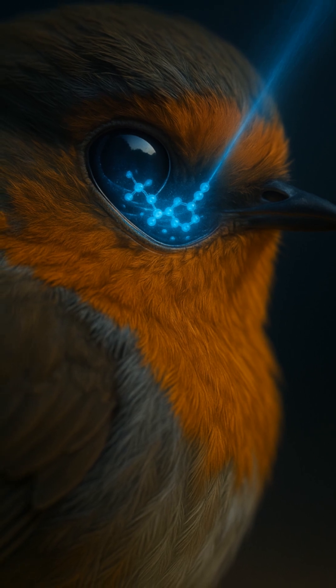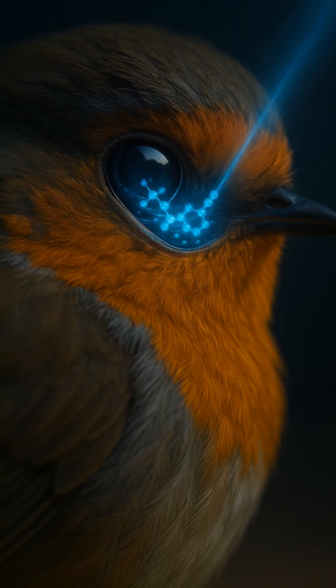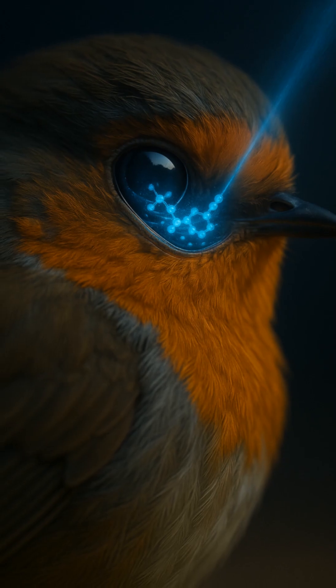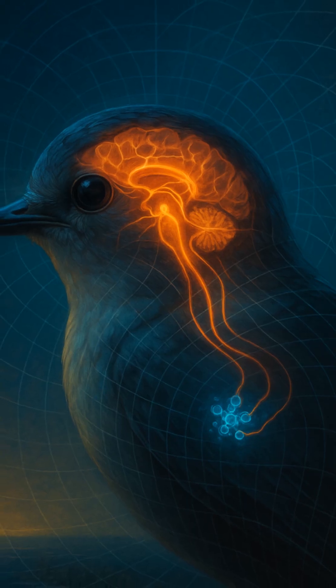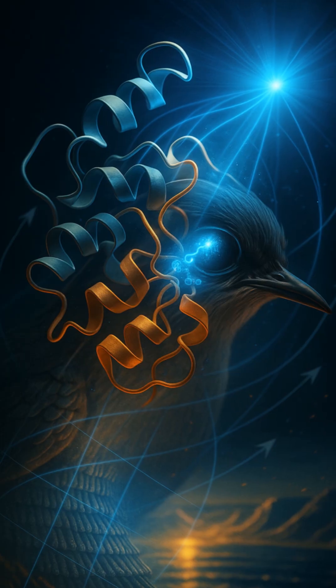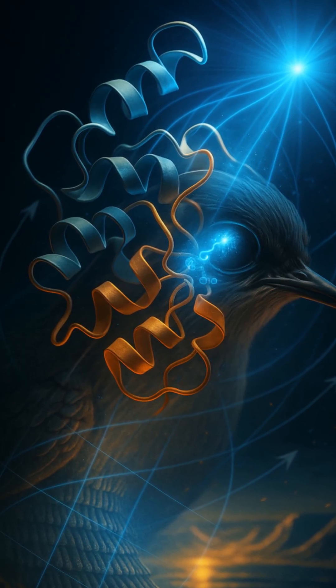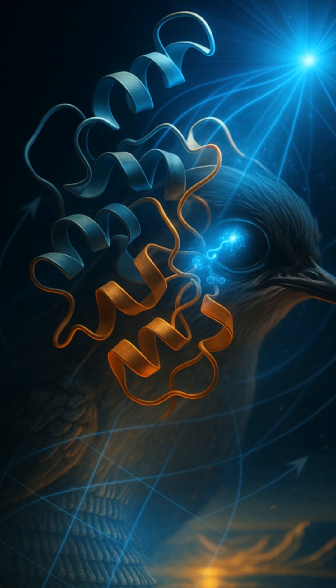Scientists discovered that many migratory birds have a special protein in their eyes called cryptochrome. When sunlight hits this molecule, it becomes sensitive to magnetic fields. That means the magnetic lines around Earth actually create patterns of light and dark in a bird's vision.